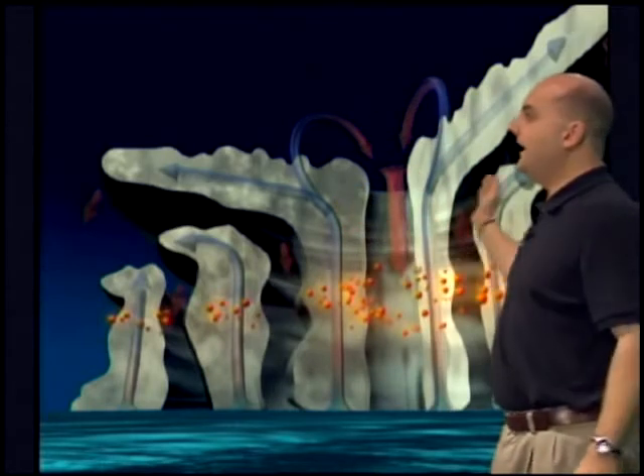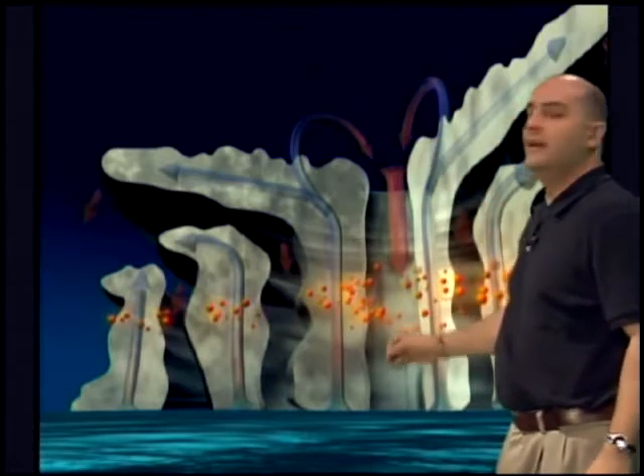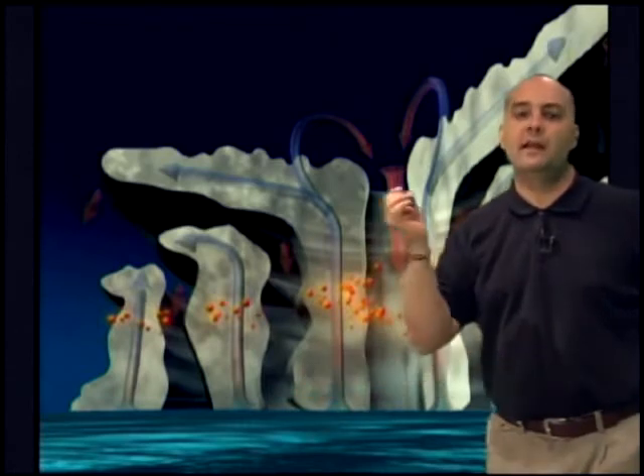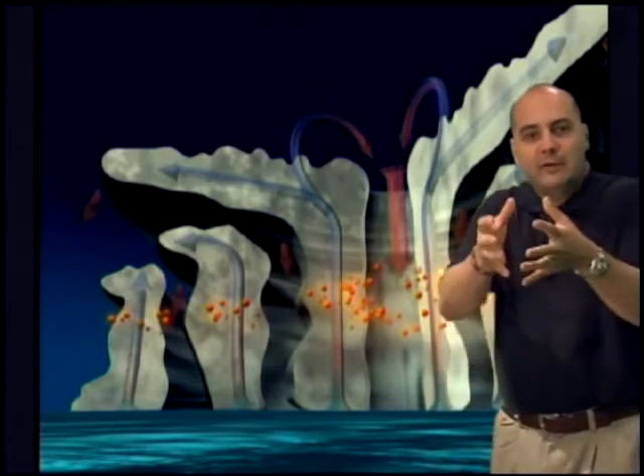As the air spreads out, some of it comes back down in the center — right back down the eye of the storm. When that air comes down, something important happens: it compresses and it warms, much like when you take a bicycle pump, pump it up really hard, and feel the metal cylinder get hot — that's from compressing air.